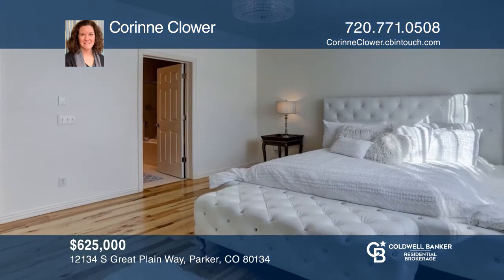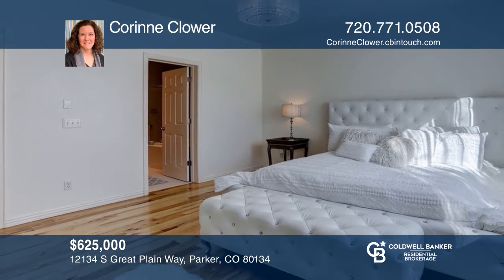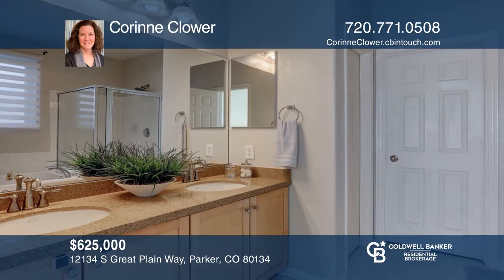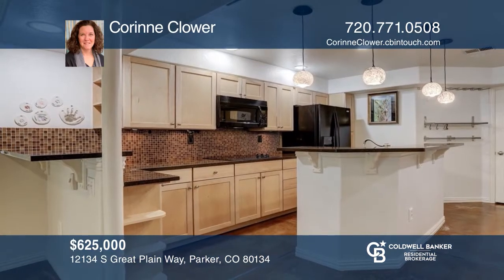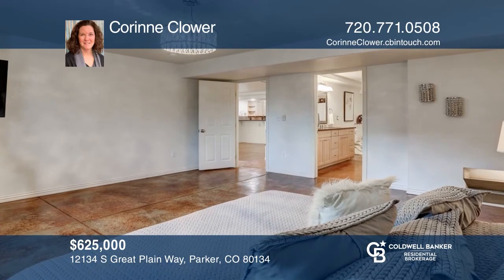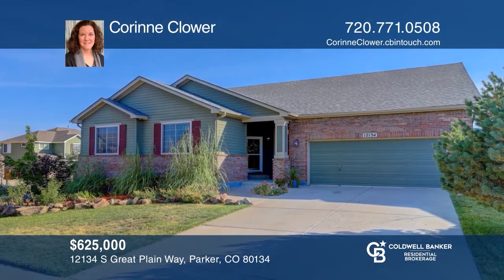This Horse Creek Ranch boasts five bedrooms, four and one half baths and a three car garage. This 4,433 square foot home features hardwood floors, a main floor master with a five piece bath, a study, a family room with a fireplace and a gourmet kitchen with granite counters. Includes a walk-out finished basement with a second master suite. Buy your dream home today by calling Corinne Clower.